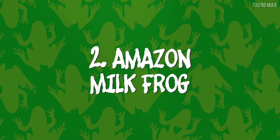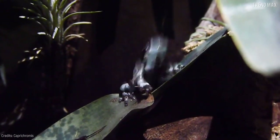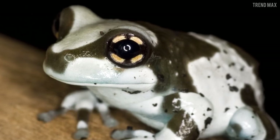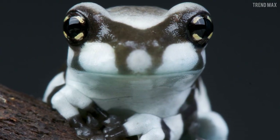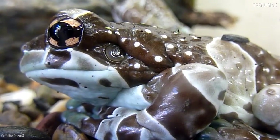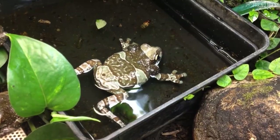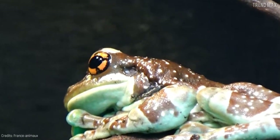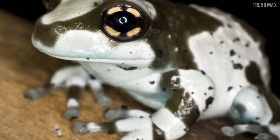Number 2: Amazon Milk Frog. Like I said earlier, these species can prove to be beautiful, and with this Amazonian frog, there's no room for doubt. Check out its cute look. You'll fall in love with its golden eyes with distinctive black crosses on them. When it's young, this species has a granular white skin that perfectly matches with the blue tones of its mouth and legs.